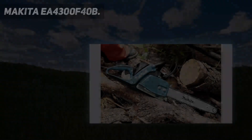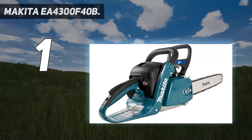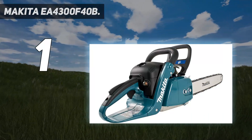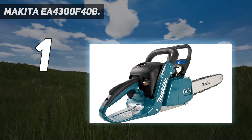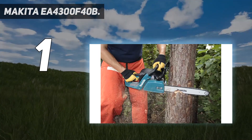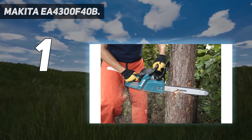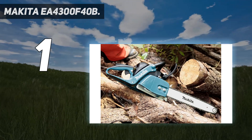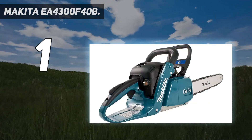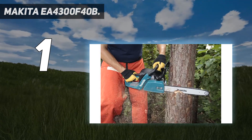And number 1 is the Makita EA 4300F40B. Users rave about this powerful and versatile chainsaw from Makita. The 42 cubic centimeter gasoline-powered engine provides a tremendous amount of power for cutting through medium-sized tree trunks, while the 16-inch guide bar is not too long to be handy for trimming and limbing branches. This chainsaw also has one of the fastest rotation speeds of any chainsaw we reviewed, which reduces the frequency with which it kicks back.